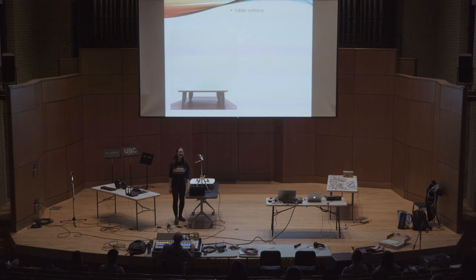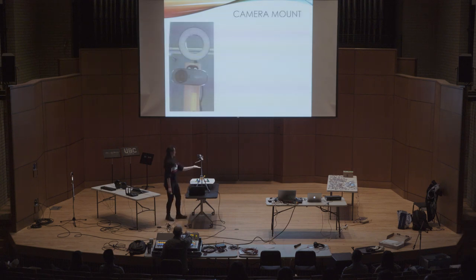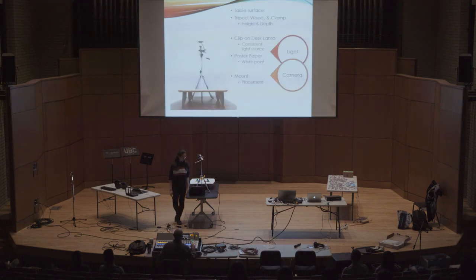I can tell you about it, but I think I'd rather show you. Here's my table surface, here's the setup, and here I have a tripod with some clamps to get the proper height and depth for where I want my lighting and camera. I've also got this white piece of poster paper just so it has the right white point and doesn't change brightness depending on what colors I have on the surface. The camera also needs to be mounted face-down, so I needed a custom mount — which I asked a good friend to 3D print. So we take it apart, put it back together, and I've got myself a camera mount. I just need some colored objects, and that really makes up the entire hardware part of my project.